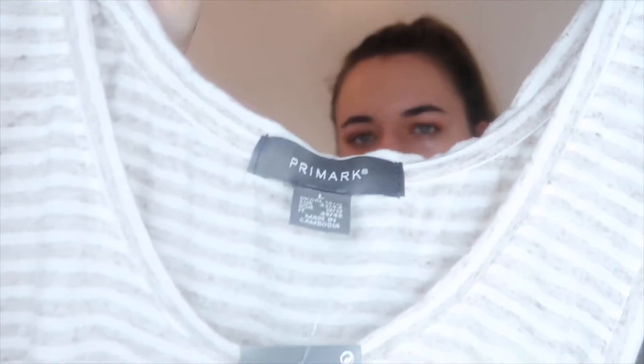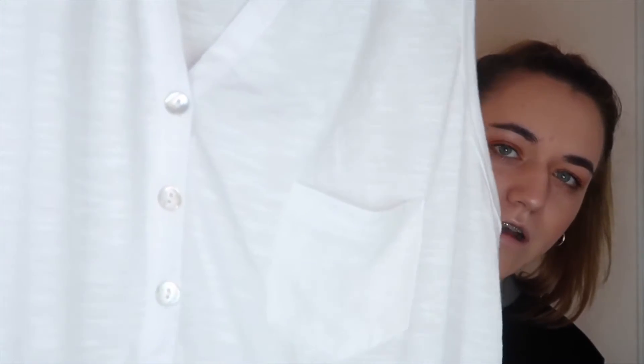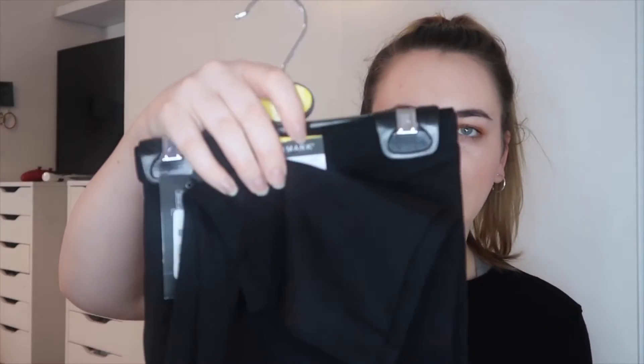As it's starting to get a bit more warmer here in the UK, I thought I'd get some vests. I got this kind of grey whitish stripy one which was £3, and then this white one with some buttons at the front — it also has a pocket — this one was £4. I got this plain blue one which was £3. And then I got some knee length leggings which are £2.50.